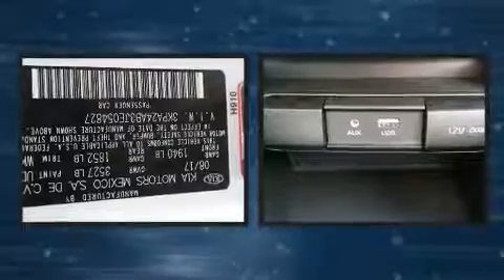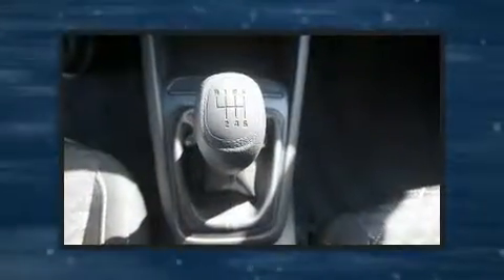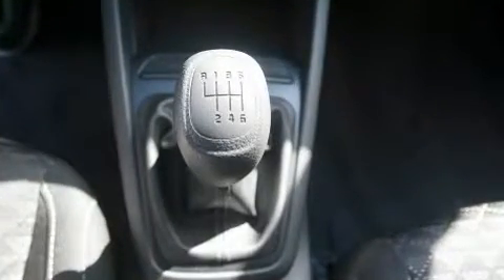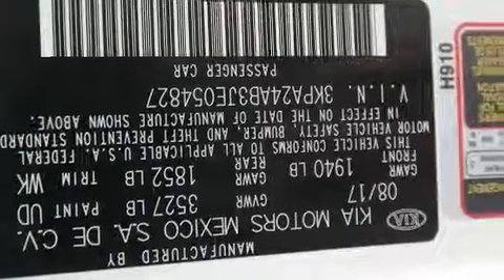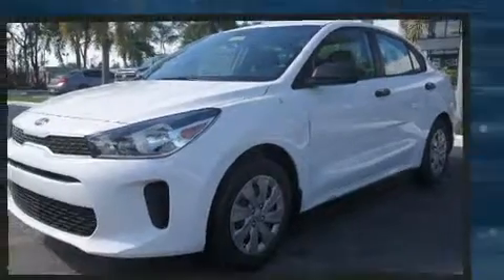Kia ensures the safety and security of its passengers with equipment such as dual front impact airbags, head curtain airbags, traction control, brake assist, ignition disabling, and ABS brakes. This car was designed with safety in mind, allowing you to drive with even greater assurance.